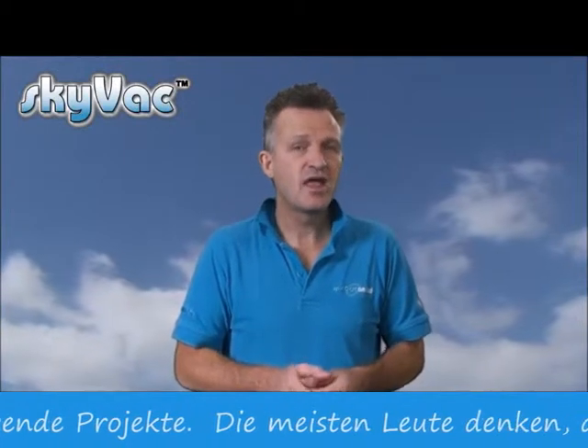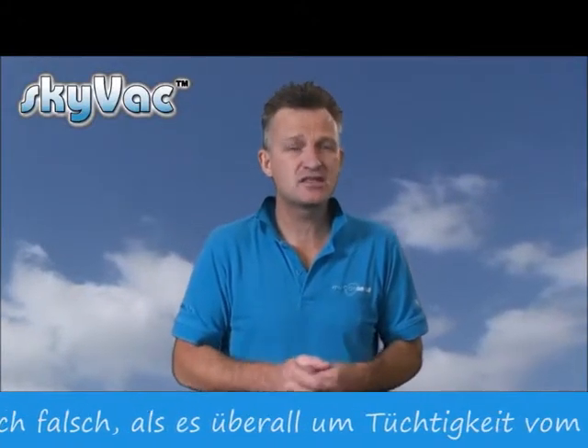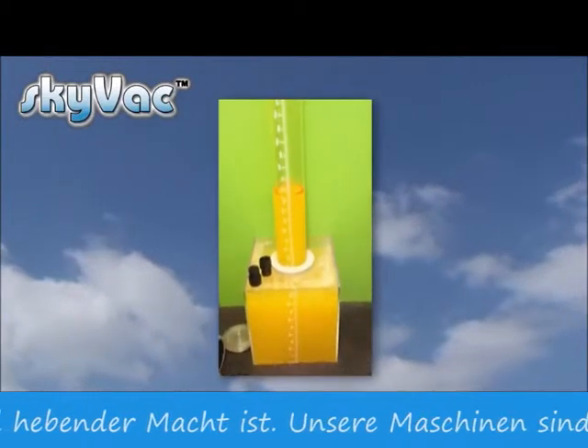Most people see the higher the wattage the more the power — that is simply incorrect. It's all about airflow and inch water lift, and our machines have been designed specifically for high reach cleaning. See our research and development department testing the unrivalled inch lifting power of the SkyVac.